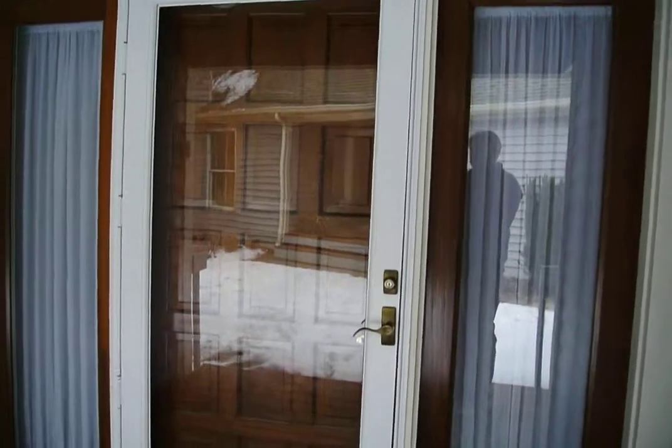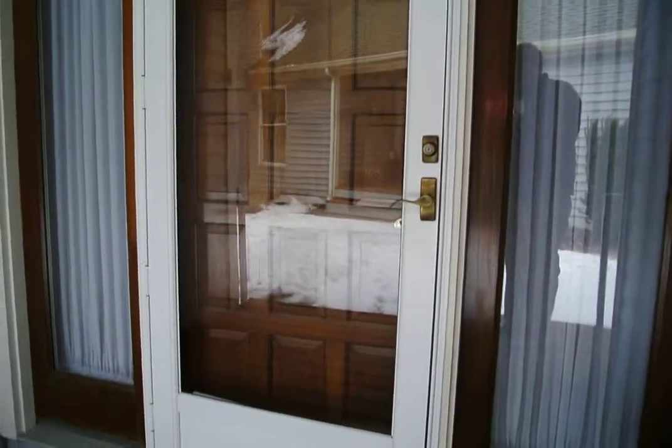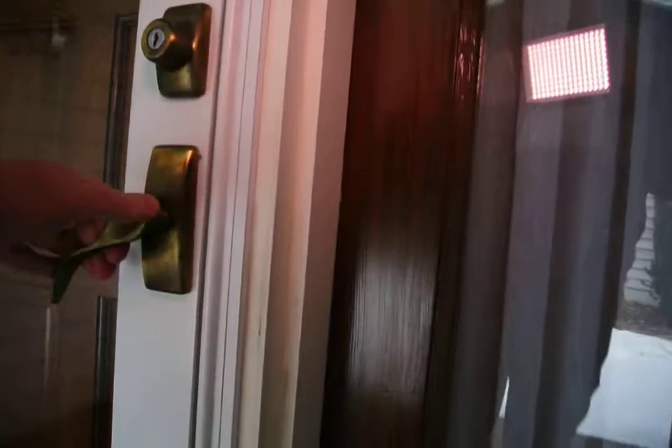We have a video tour of 2941 Winters Chase Way here in Reva Trace, a fantastic four-bedroom, three-bath, end-unit home.